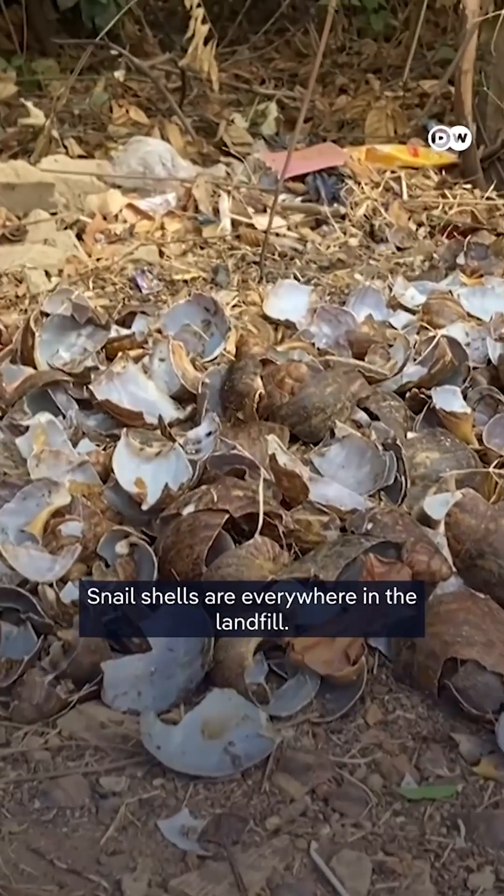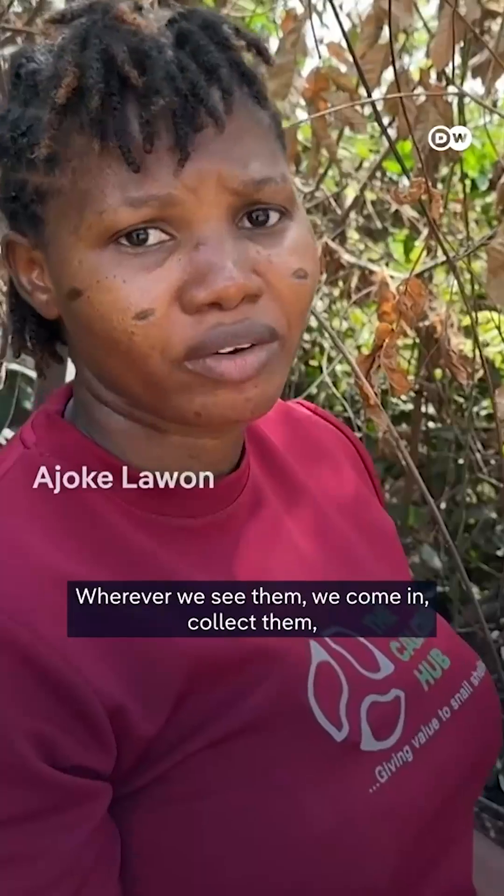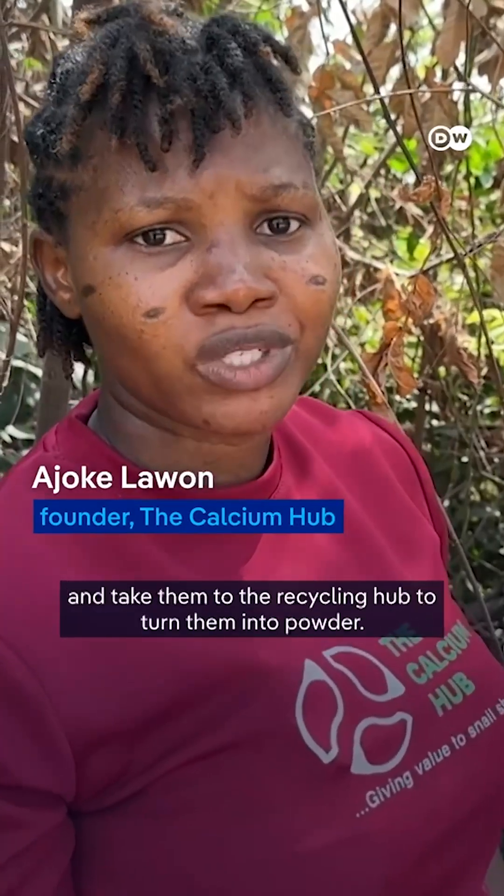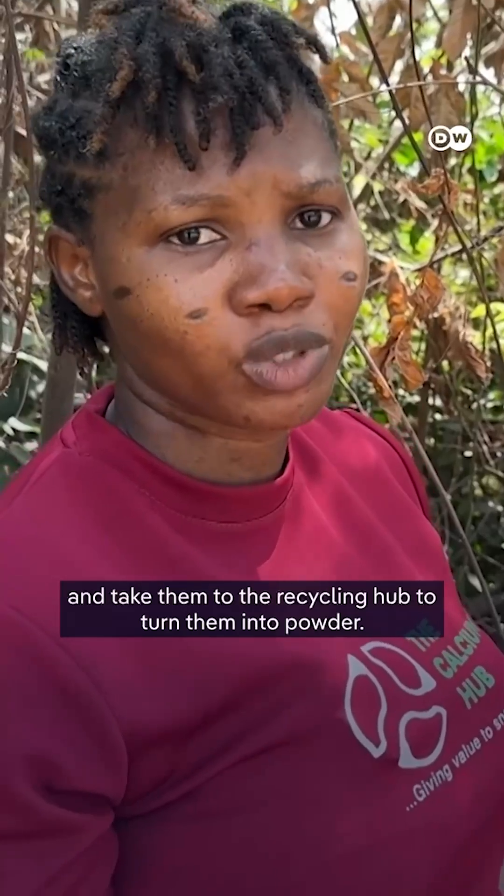The snail shells are littered like this on the landfill. Wherever we see them, we come in and pick them up, take them to the recycling hub, and turn them into powder.